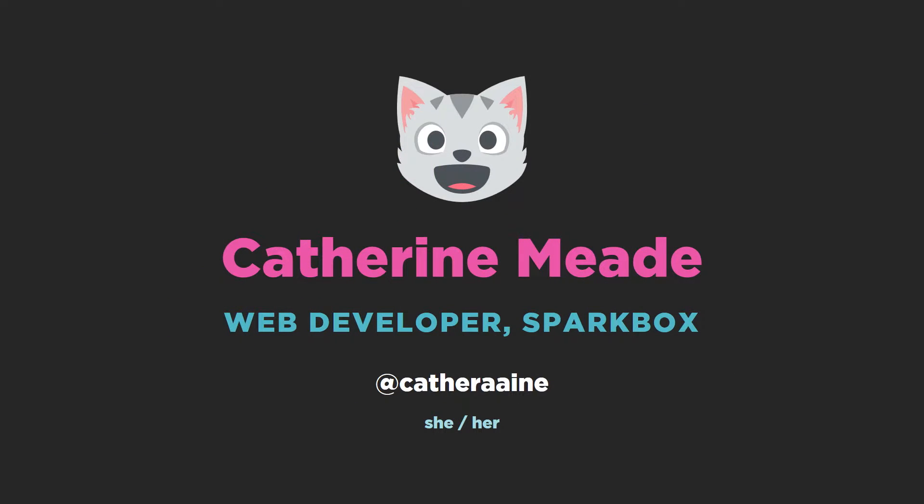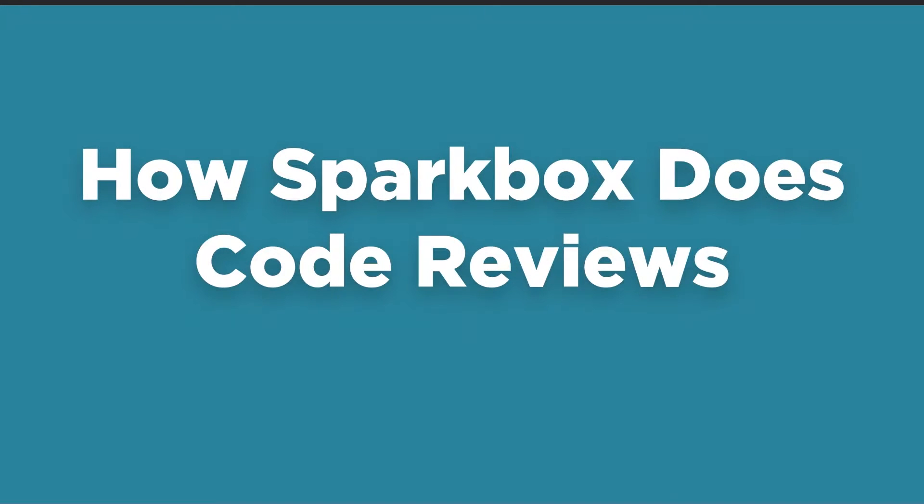My name is Catherine Mead. I work at a company called Sparkbox. I'm a full stack developer, whatever that means. I use she/her pronouns. Sparkbox is a little web shop in Ohio, we have about 40 people. I spend most of my time working on an enterprise level design system — you can ask me about that later.